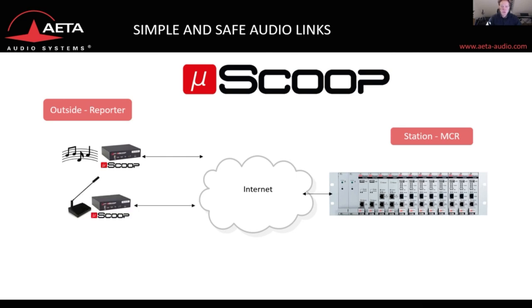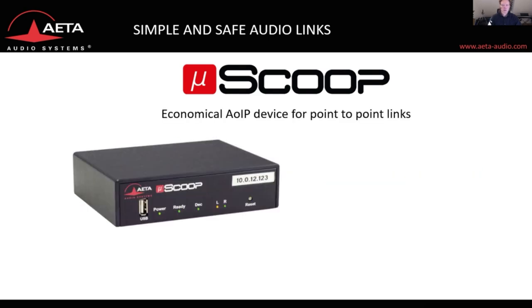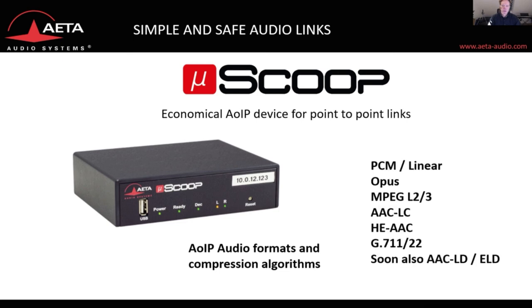The Micro-Scoop can be used for older intercom devices that don't have their own communication interface, and you can be on air in seconds from your DSNG van to establish a link to your station. It can of course be remote controlled like every other AETA unit. It comes with PCM, OPUS, MPEG, various AAC versions, G.711 and G.722, and soon also AAC Low Delay and Extra Low Delay.